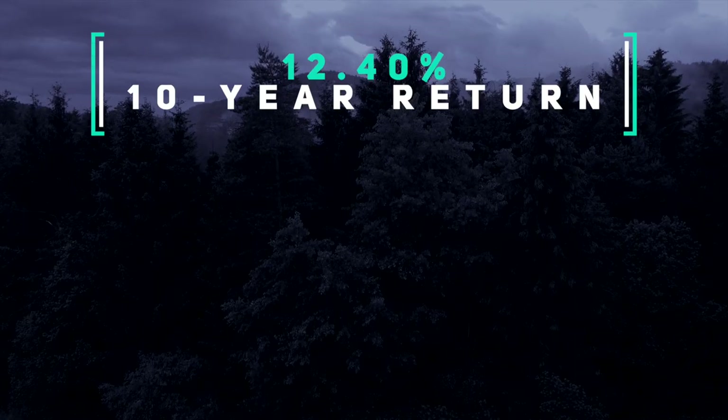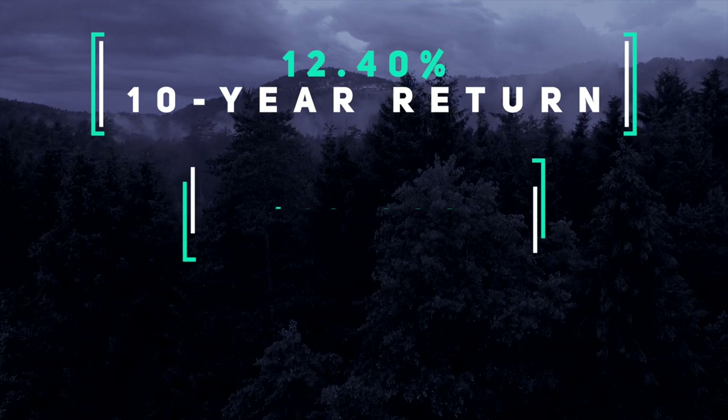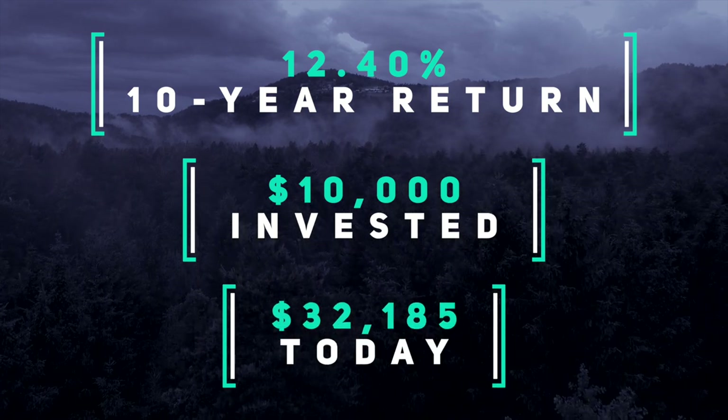Its average annual total return in the past 10 years has been 12.4%. To put this in perspective with annual compounding, if you had put in $10,000 ten years ago into VTSAX, it would have grown to approximately $32,000 today. Not bad for buying and holding.